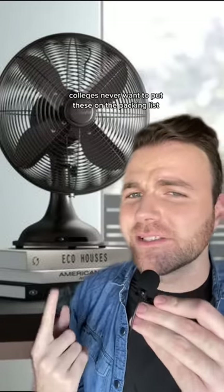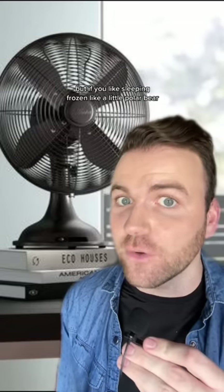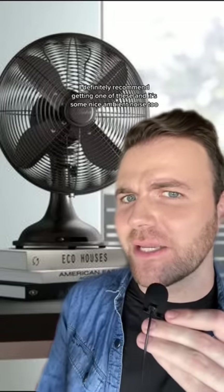Finally we have these fans. They'll just never want to put these on the packing list because they don't want to admit that they don't have great AC in the dorms. But if you like sleeping frozen like a little polar bear, I definitely recommend getting one of these — and it's some nice ambient noise too.